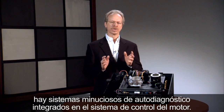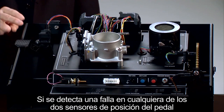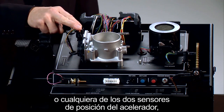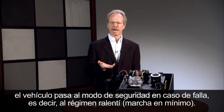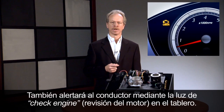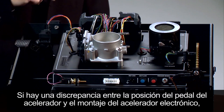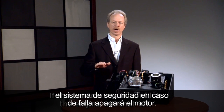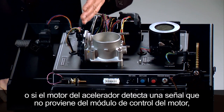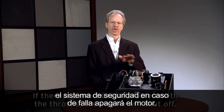Thorough self-diagnostics are built into the engine management system. If a fault is detected in either of the two pedal position sensors or either of the two throttle position sensors, the vehicle goes into a fail-safe mode which is to idle. The driver would also be alerted by the check engine light in the dash. If there's a discrepancy between the position of the accelerator pedal and the electronic throttle assembly, or if there's a mechanical problem, obstruction, or if the throttle motor sees a signal that did not come from the engine control module, the fail-safe is for the engine to shut off.